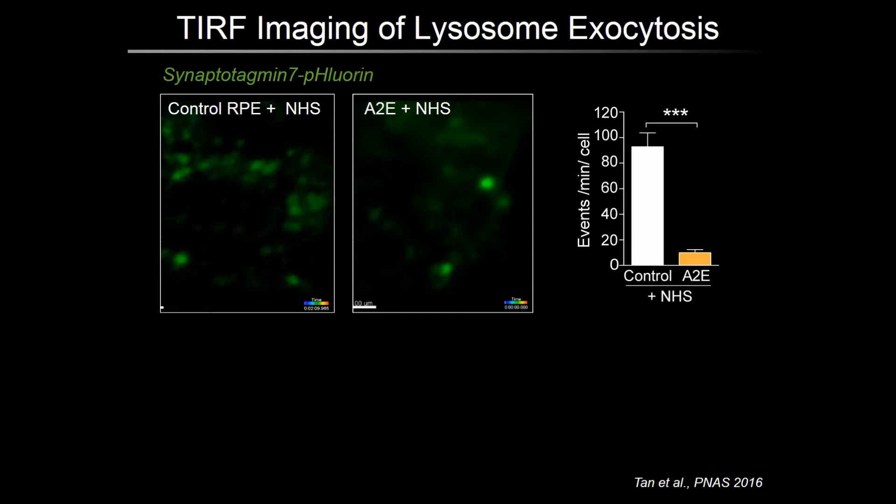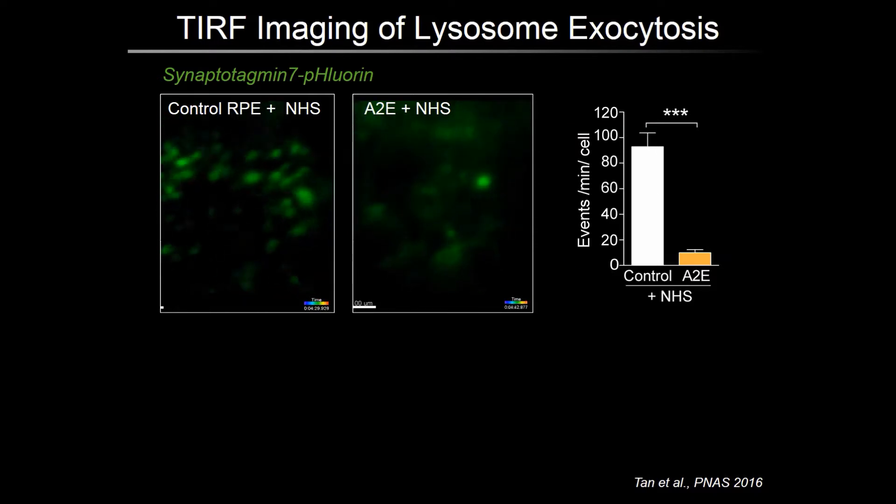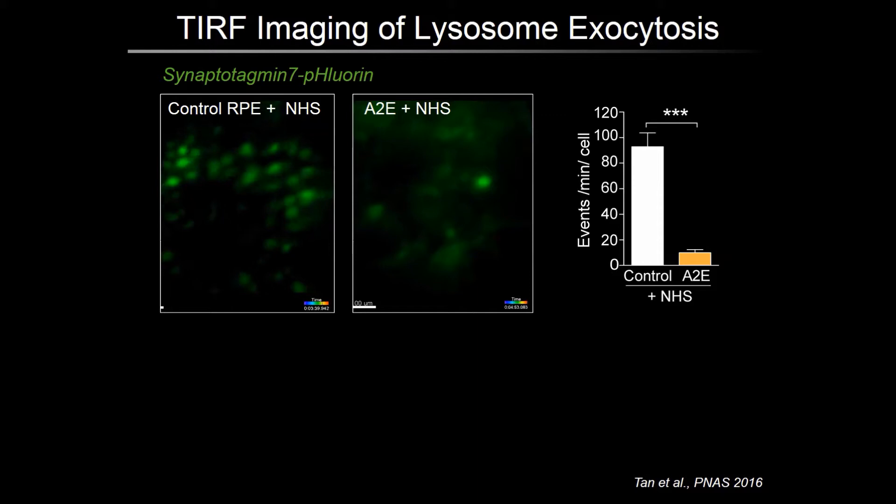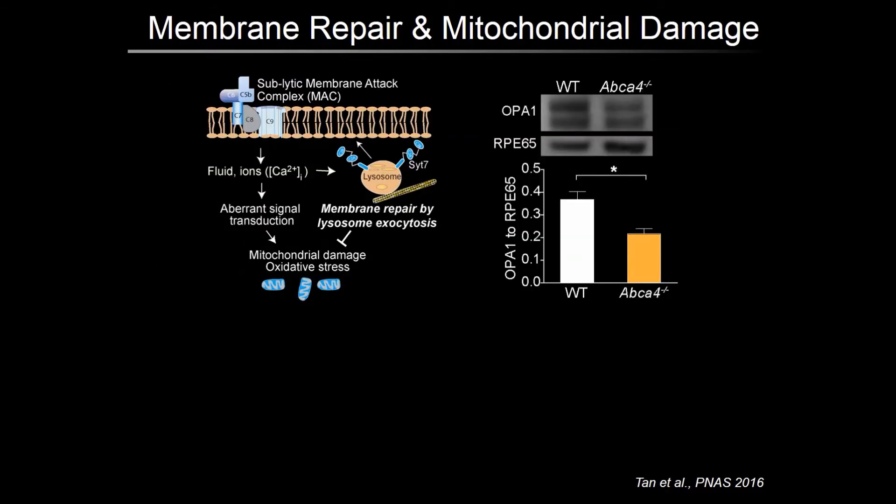To perform live imaging of lysosome exocytosis in the RPE, we used synaptotagmin-7 tagged with a pH-sensitive GFP called pHluorin. In the low pH of lysosomes, the fluorescence is quenched, and only when the lysosomes fuse with the plasma membrane is the tag exposed to pH 7. Using TIRF microscopy, which can monitor events within 100 nanometers of the plasma membrane, we found that lysosomes exocytose within seconds of exposure to complement, as seen by this burst of GFP fluorescence. However, in cells with A2E, we saw very little exocytosis because fewer lysosomes are docked near the plasma membrane. One consequence of decreased lysosome exocytosis after complement attack is an increase in intracellular calcium, which could lead to mitochondrial damage. In the ABCA4 knockout mouse, we observed increased mitochondrial fragmentation as evidenced by decreased expression of OPA1 (optic atrophy 1), a protein involved in maintaining mitochondrial architecture.